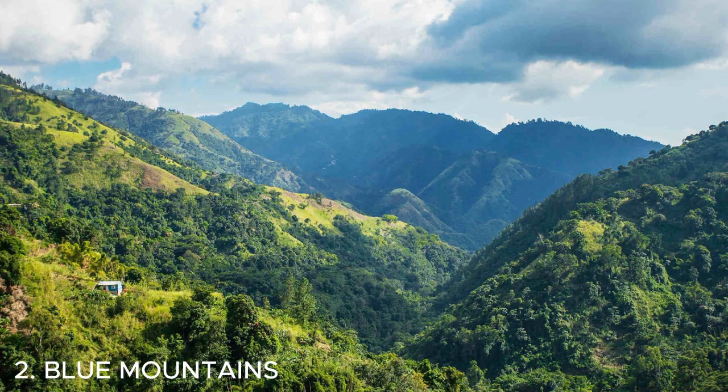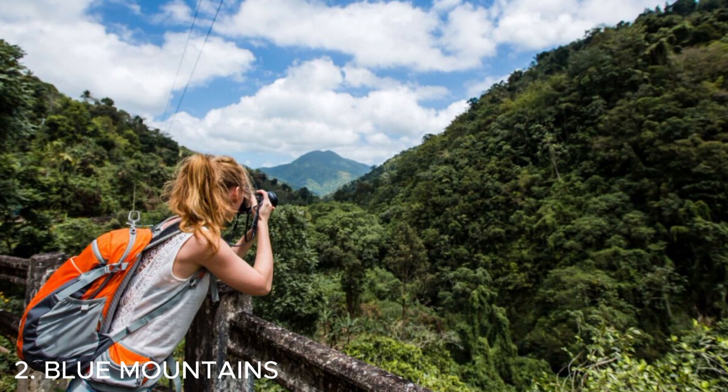Number two is the Blue Mountains in Jamaica — absolutely stunning. The lush greenery, breathtaking views, and cool mountain air make it a must-visit destination. You'll love exploring the hiking trails and taking in the beauty of nature. Don't forget to bring your camera to capture the amazing landscapes.